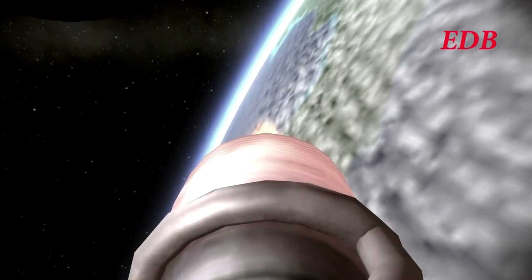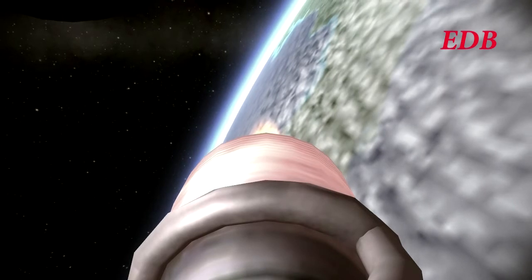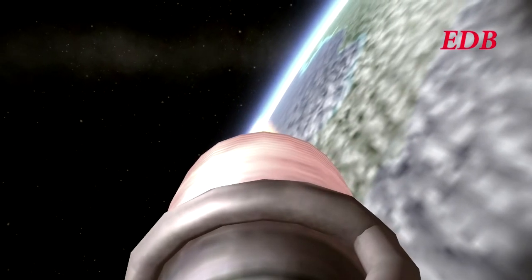T-plus 3 minutes and 40 seconds. We are at 155 kilometers in altitude, 2,040 meters per second in speed, and 187 kilometers downrange.